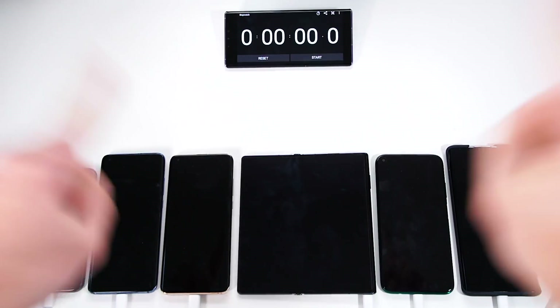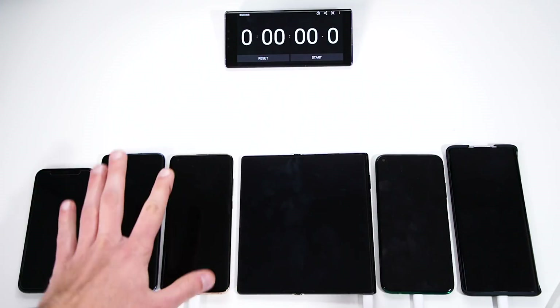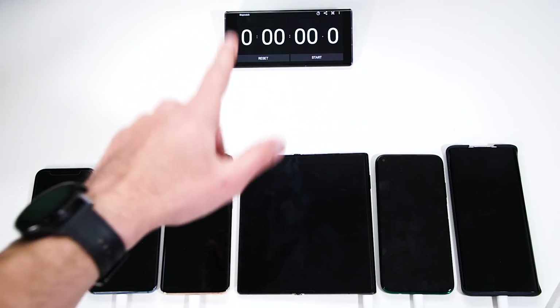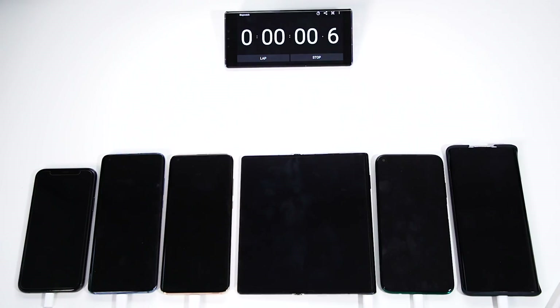So ladies and gentlemen, we are kicking this off. We have here in the middle the Huawei Mate XS, Huawei P40 Lite, the Xiaomis, the Vivo, and the iPhone. Now let's switch on the power, switch on the stopwatch, and there we go — we are starting.